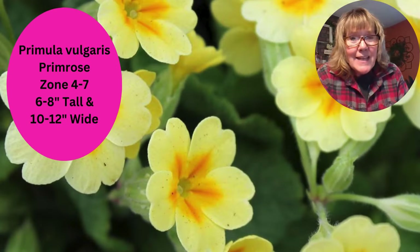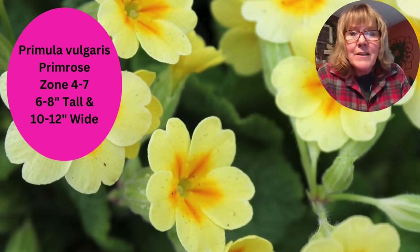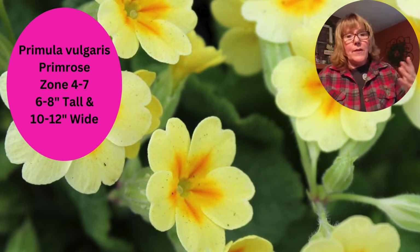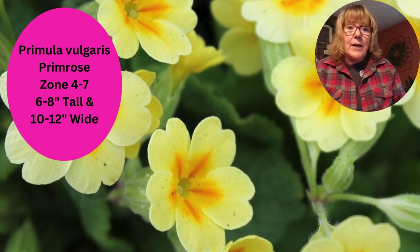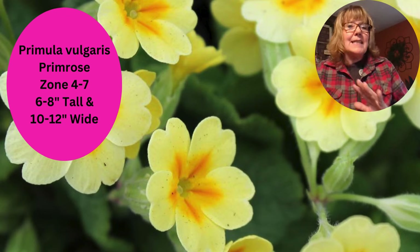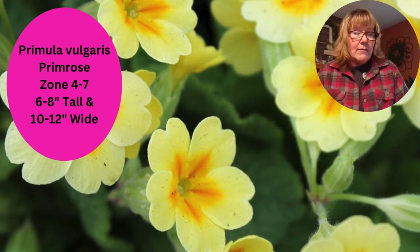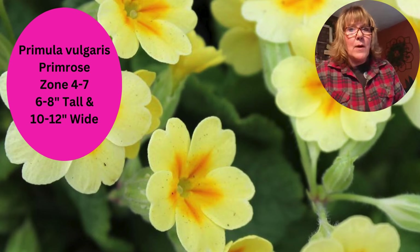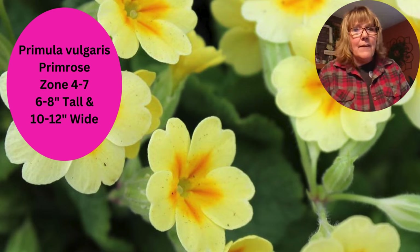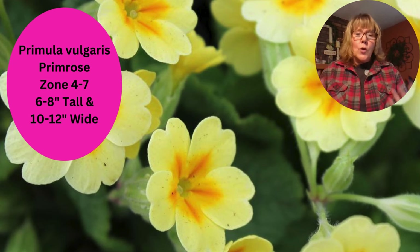Here is another primrose — I do like primrose. They're so cheery and nice in pots, and they do bloom for a long time. This one is Primula Vulgaris, grows in zone four through seven, and has been around for a long time — one of those old-fashioned flowers. They are so pretty with their cheery yellow flowers. With primrose, they want good drainage and pretty consistent moisture, so they don't want to completely dry out between waterings. I like it at the front of the border and in pots. Primrose is just a great flower for early spring.